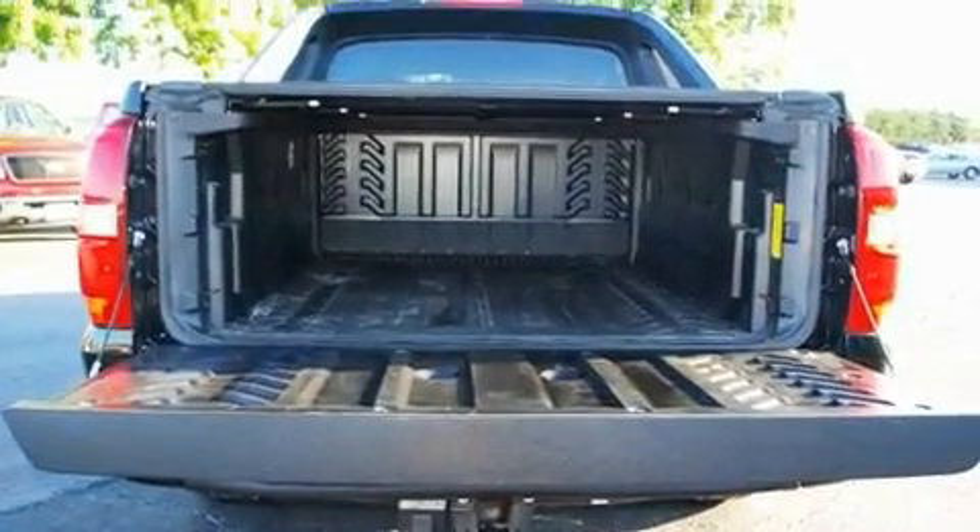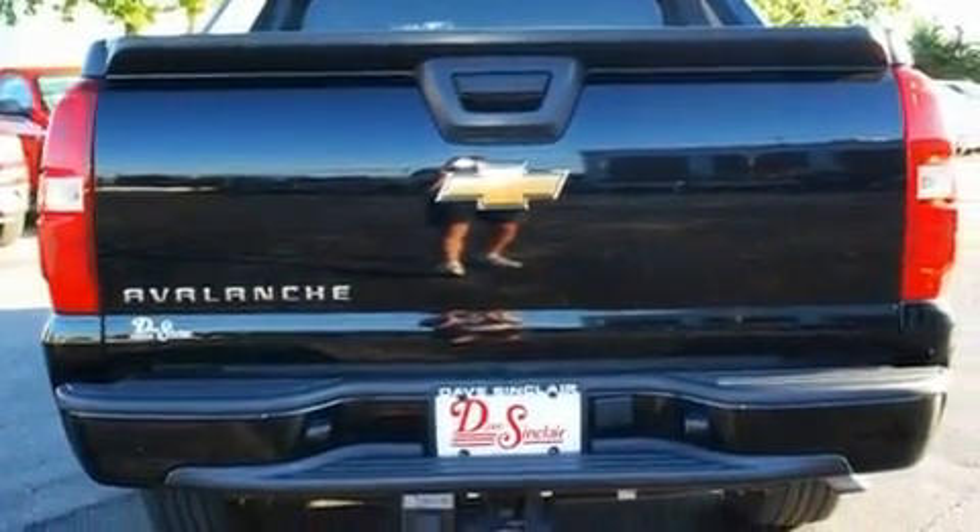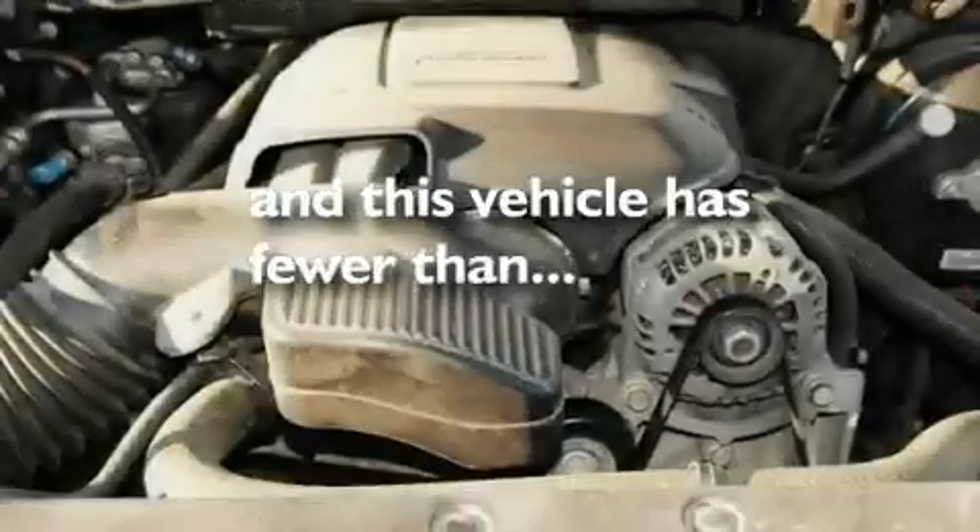Running boards, an illuminated driver's side vanity mirror, a full-size spare tire, traction control and stability control systems, and rear curtain airbags. This vehicle has less than 57,000 miles.